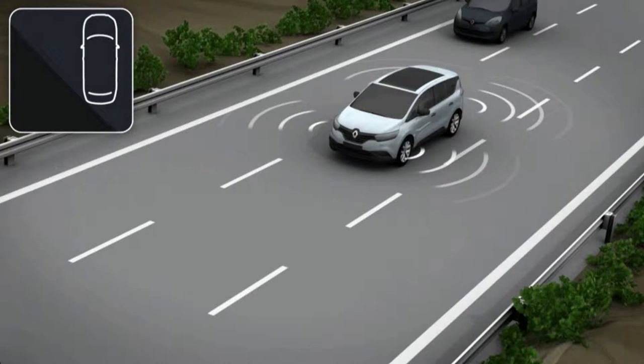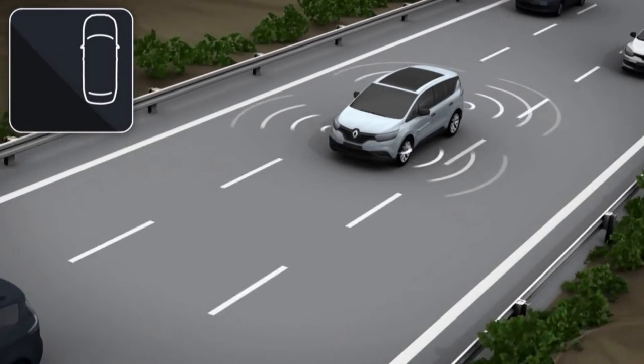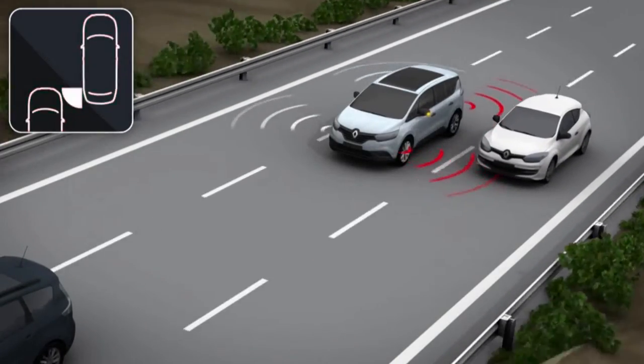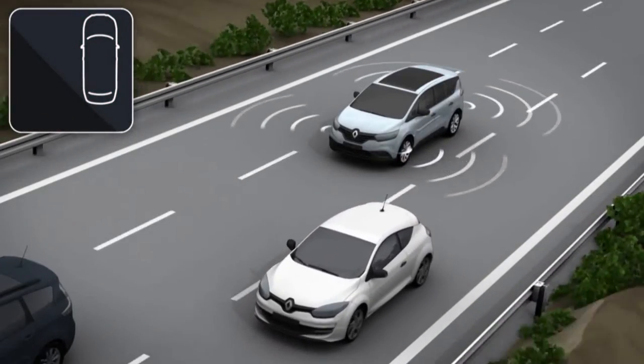The blind spot warning alerts the driver when a vehicle travelling in the same direction is located in the blind spot area. An LED light illuminates in the respective door mirror. If the direction indicator is operated, this LED light flashes.